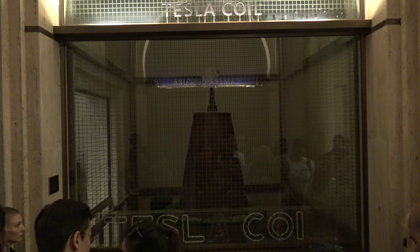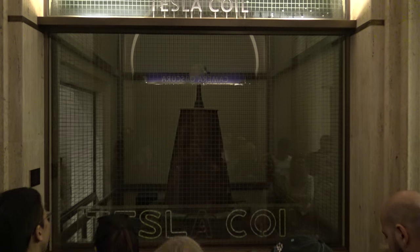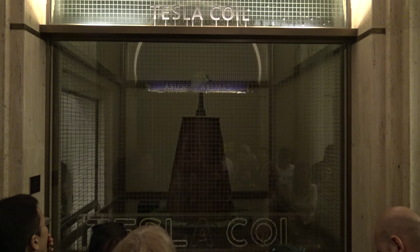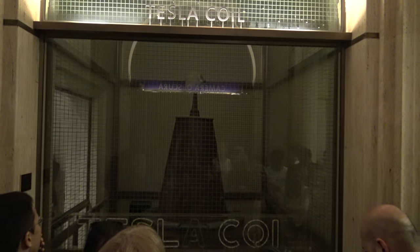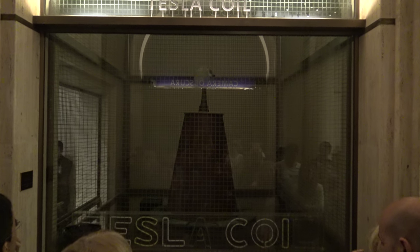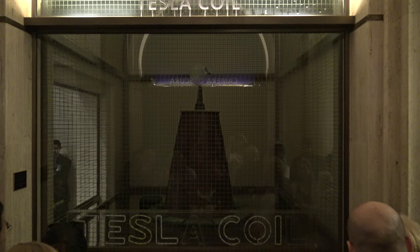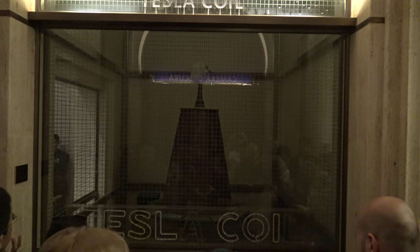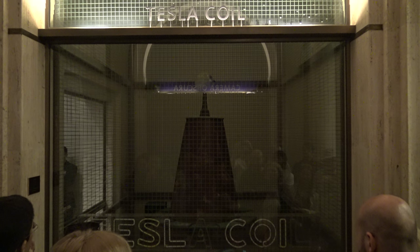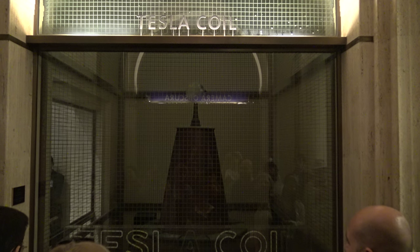But this device wasn't ultimately used because Tesla burst a generator in Colorado drawing too much current. It broadcasts electricity in all directions instead of sending it where we need it. There's something called the inverse square law — the further away the device, the less current there is. People far away from a Tesla station wouldn't get good electricity.